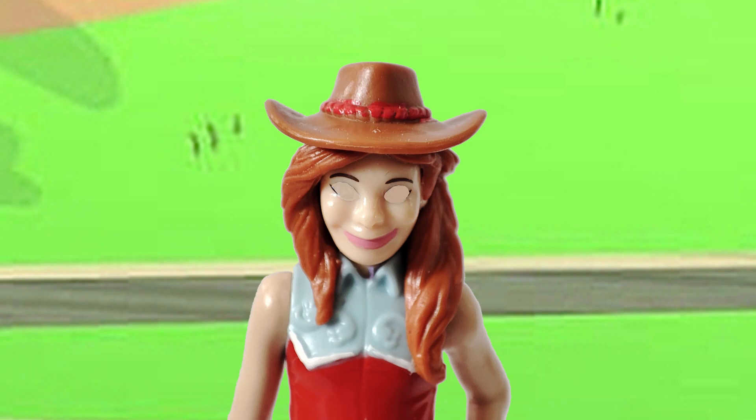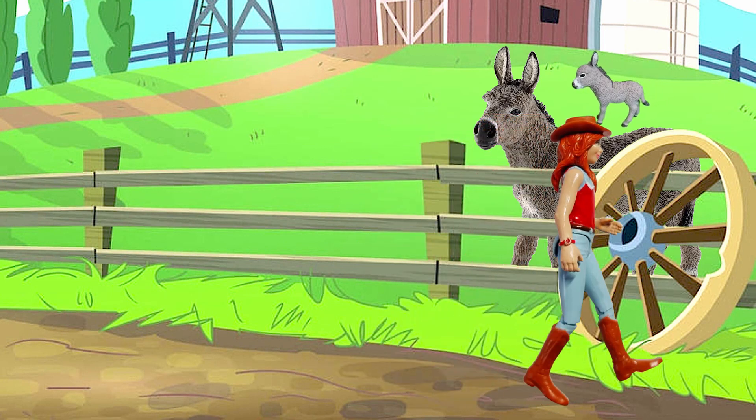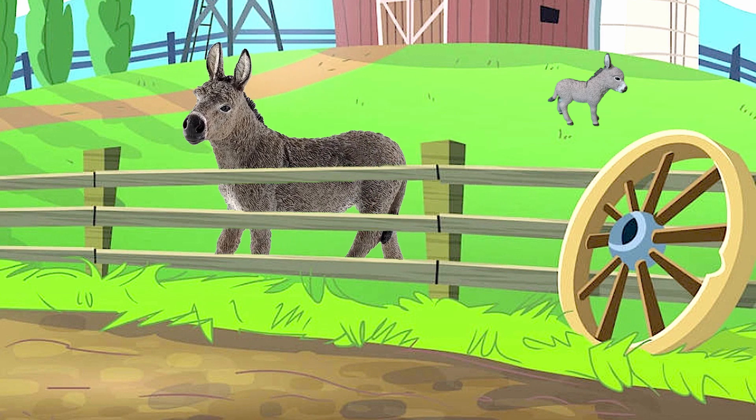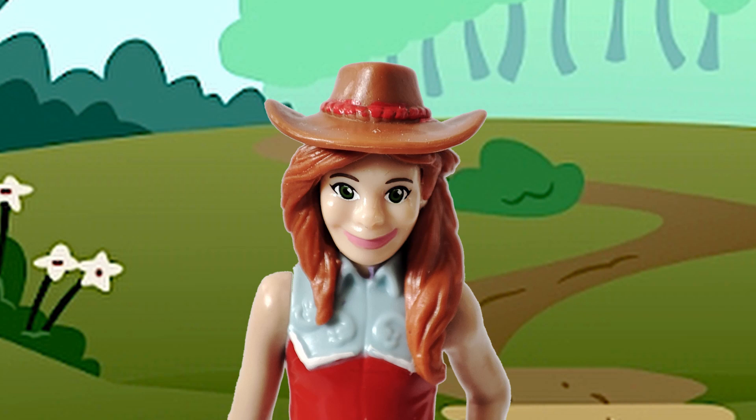We also have a horse. I'll show you now. Where is the horse? It's coming over there.